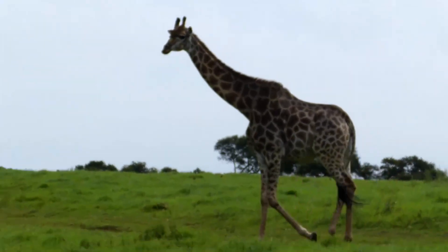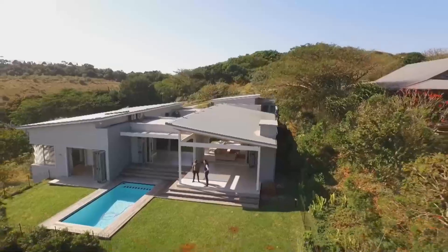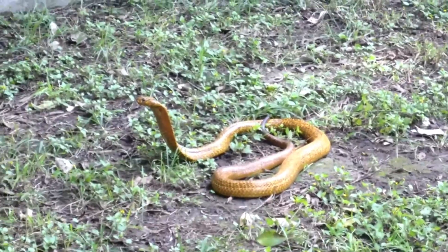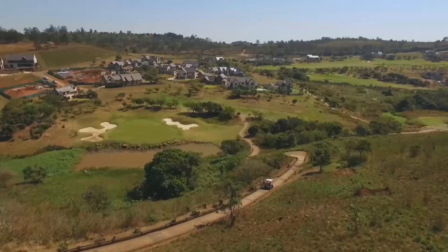Did you know that Durban has the largest Indian population outside of India? You should visit Durban to experience the vibrant mix of cultures and indulge in delicious food.